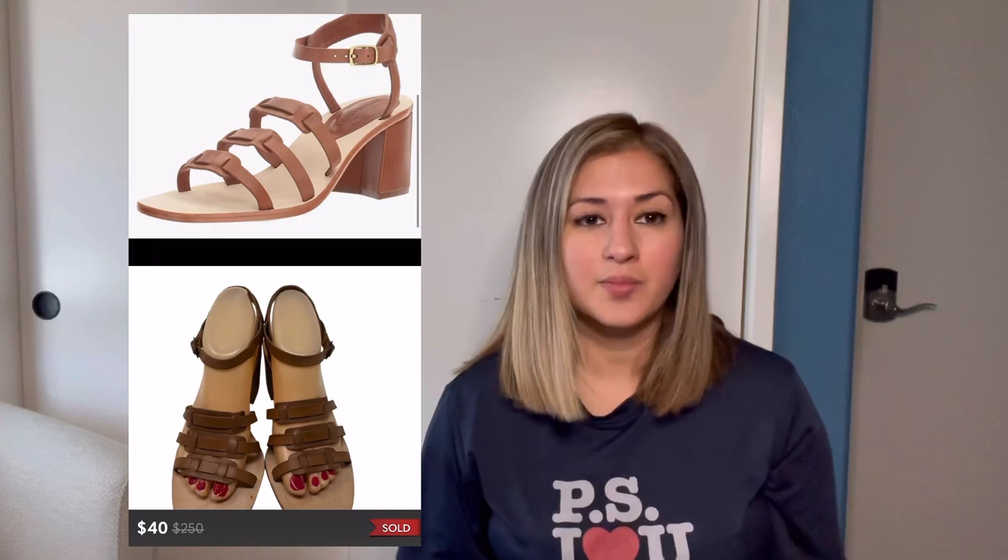Next were these Vans classic tumble white sneakers in a size 6.5. These were shoes I was selling for my sister, so I didn't include them in the total I gave at the beginning, but I did sell them for her for $40. After fees they gave me $32, which I passed along to her. Next were these Bernardo Santina gladiator brown leather sandals, which sold for $40. After fees I made $32. I did pay $15 for these, but I still made a $17 profit.